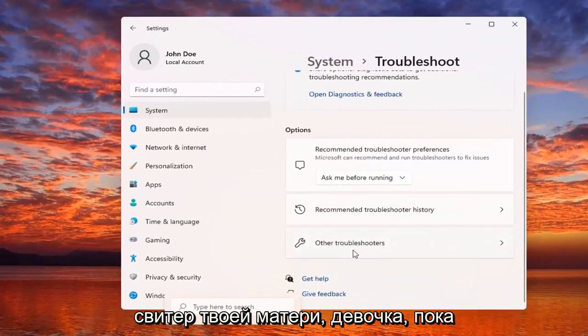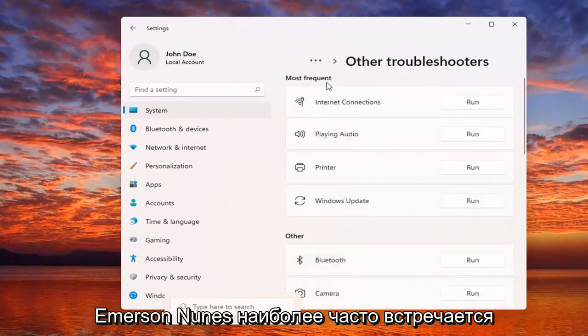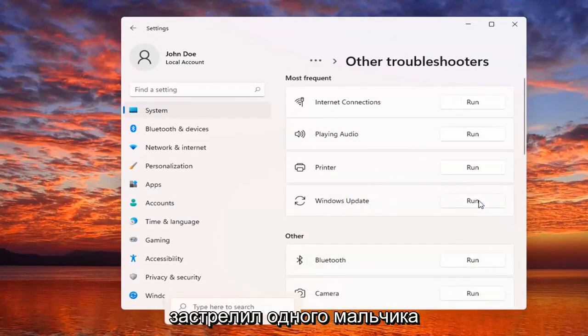Select underneath Options, select Other Troubleshooters, and then underneath Most Frequent, select Windows Update, and then the Run button.